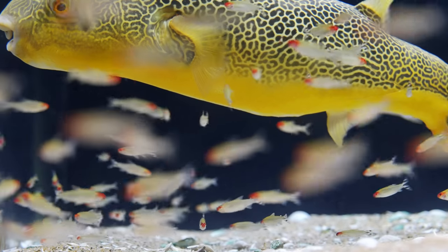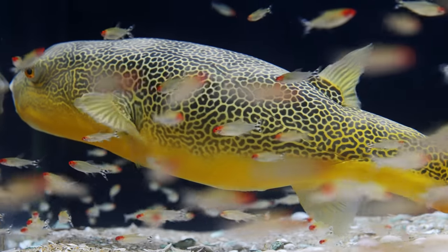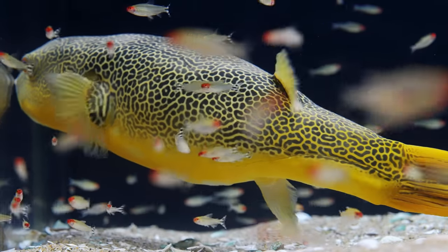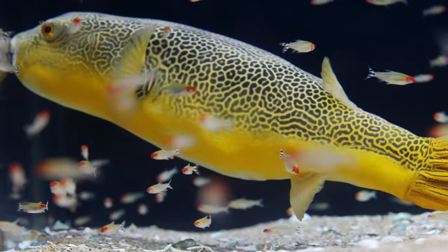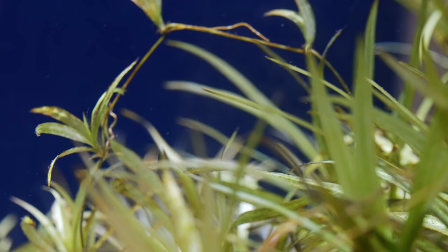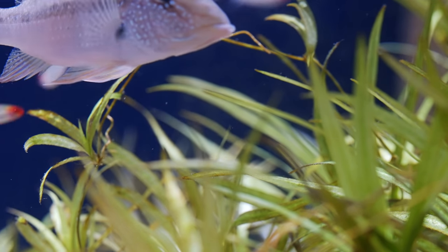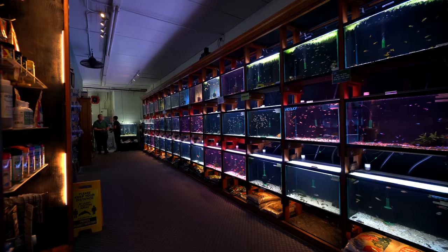Next up we'll feed him, because that's really what you're here for — you just don't know it yet. You came for the Rummy Nose Tetras, but you're going to fall in love watching him eat. Yes, this is all freshwater and we do have some new plants in the back; they're still establishing. We want to get a nice carpet, but he keeps digging with these Geophagus, so let me go find some food.